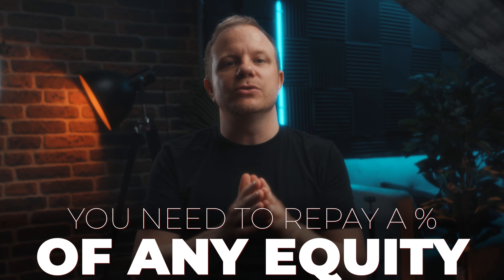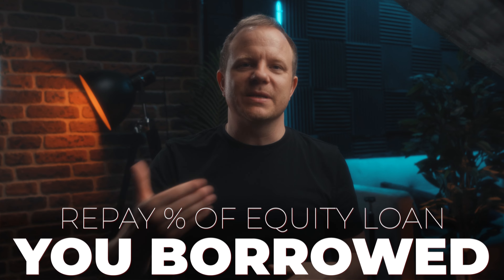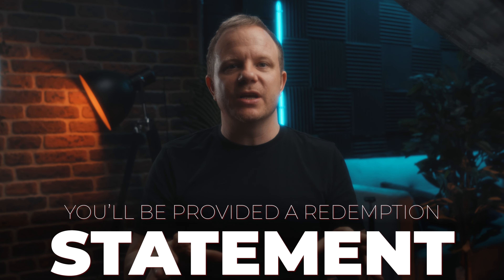Costs of repaying your equity loan. When you repay your equity loan there will be charges. You will need to pay for a survey from a RICS-qualified chartered surveyor to value your property on behalf of Help to Buy. The reason is that you also need to repay a percentage of any equity gained since you purchased the property. For example, if you purchased for £100,000 and the property is now worth £110,000 — an increase of £10,000 — you will need to repay the percentage of the equity loan based on that increase. If your property has not increased or has decreased in value, you do not need to pay any extra. So if you borrowed a 20% equity loan, you would need to repay 20% of the £10,000, which is £2,000 on top of the original loan amount. You will be provided with a redemption statement that includes the full calculation.